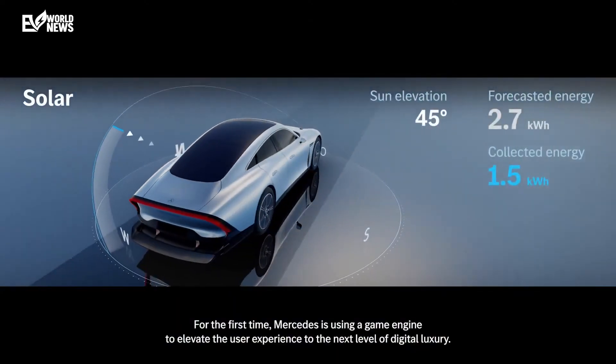Roof-mounted solar panels provide a clever supplementary power source for cabin accessories and displays. By obsessing over every detail, Mercedes was able to craft a guilt-free, environmentally-conscious luxury space inside the EQXX.